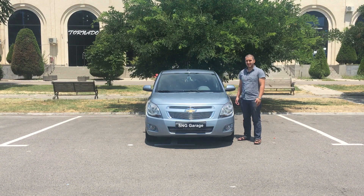Welcome to SNGA Garage! Today we have a Chevy Cobalt that the USA never got. Let's go!